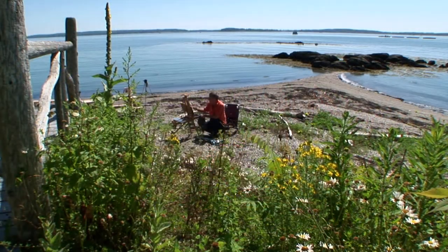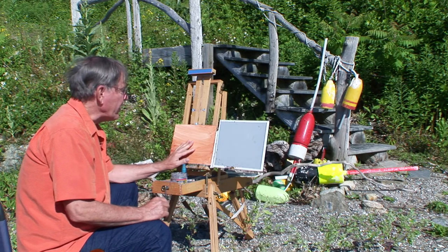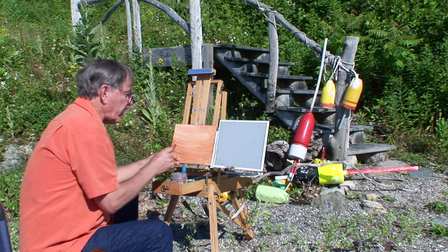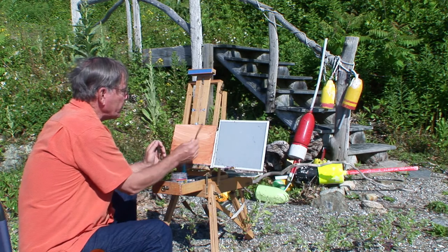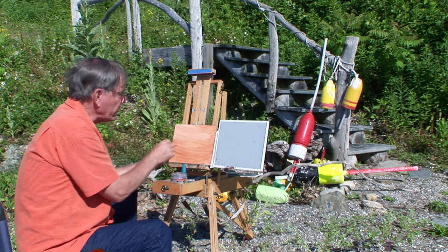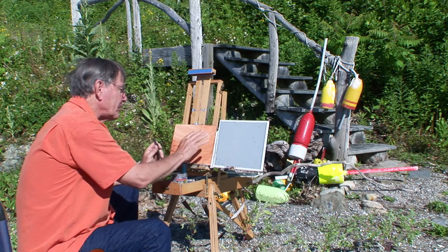I've got my easel set up here. I'm using an 8 by 10 inch Masonite board covered with gesso, then I have this thin wash of burnt sienna on here, which will give me a nice warm tone to start with. I have my glass palette. I'm going to sketch this out as accurately as I can. First, I'm going to use charcoal because when I put the charcoal on there, I can easily just rub it off. Then when I get the drawing where I want it, I'm going to go over it with pencil just a little bit so when I paint, those lines won't come off.